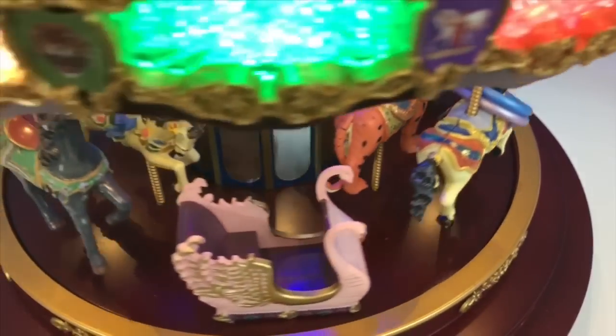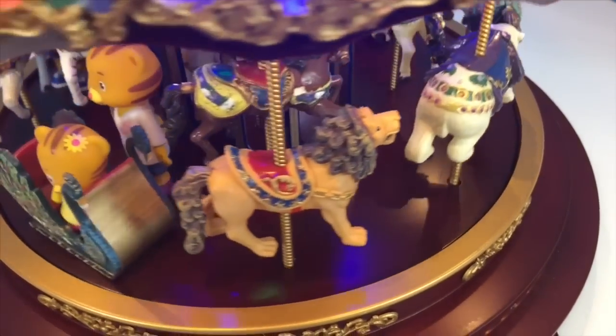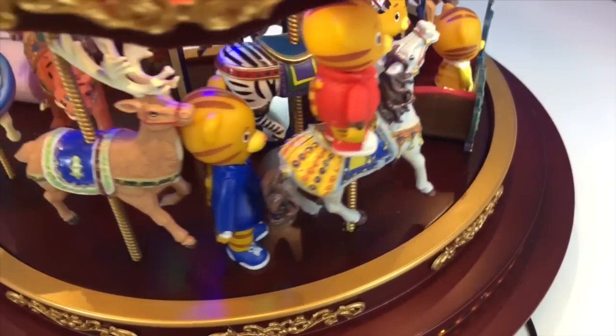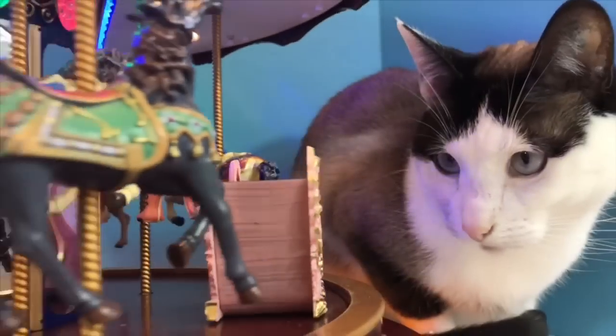Let's go see how Daniel Tiger is doing on his ride. Looks like they're having a lot of fun, as a family!